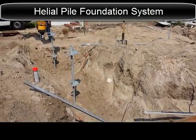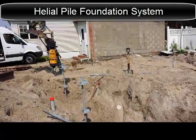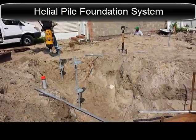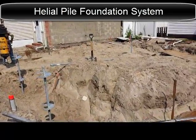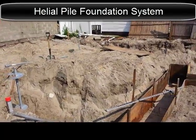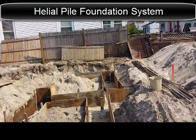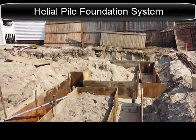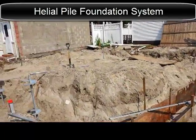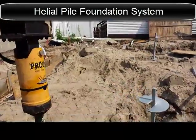Coming to the end of this Helicopilot installation on this project in Long Beach, Long Island. It's our second day here. We've framed our grade beam all the way around. I'm going to go to the other side and show you the piles being installed.